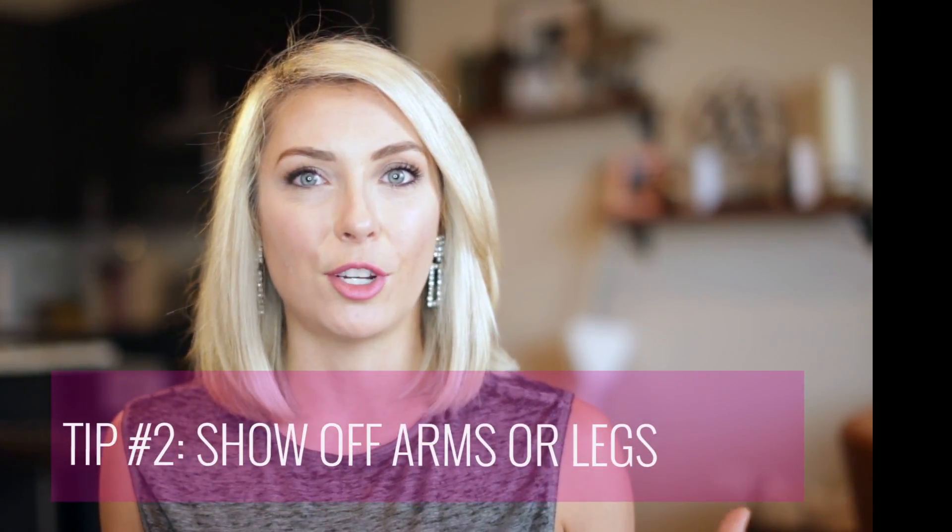Number two: show off one of your strongest assets — either your arms or your legs. I'm all about loving your body, but sometimes you just want to look a little classy and put together without people asking about working out all the time. Either highlight your arms with a nice tank top and jeans or a long maxi skirt, or wear shorts and heels with a longer sleeve shirt or a rolled-up flannel. Just try to show off one of your best features.